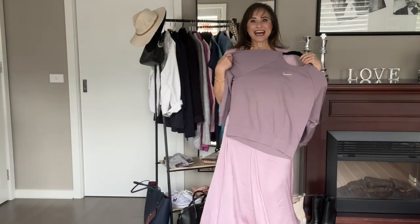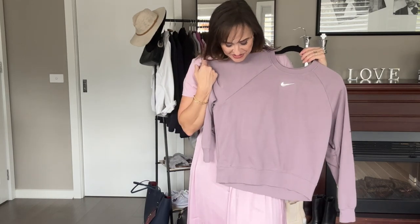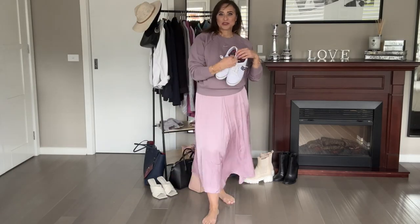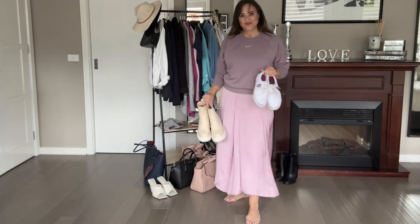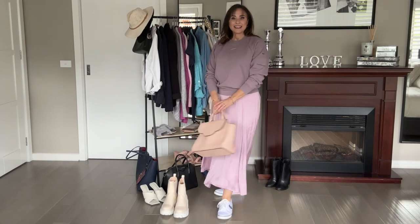I really like the idea of wearing a windcheater over this skirt. I think the silkiness of the skirt lends itself to a contrasting, more leisure-wear outfit. Here I have a purple-toned windcheater that I think really resonates with the color of the skirt. Let's see what this looks like on. I like it! Should we wear it with the sneakers or with the boots? Let's try the sneakers first — yes, I think this works.